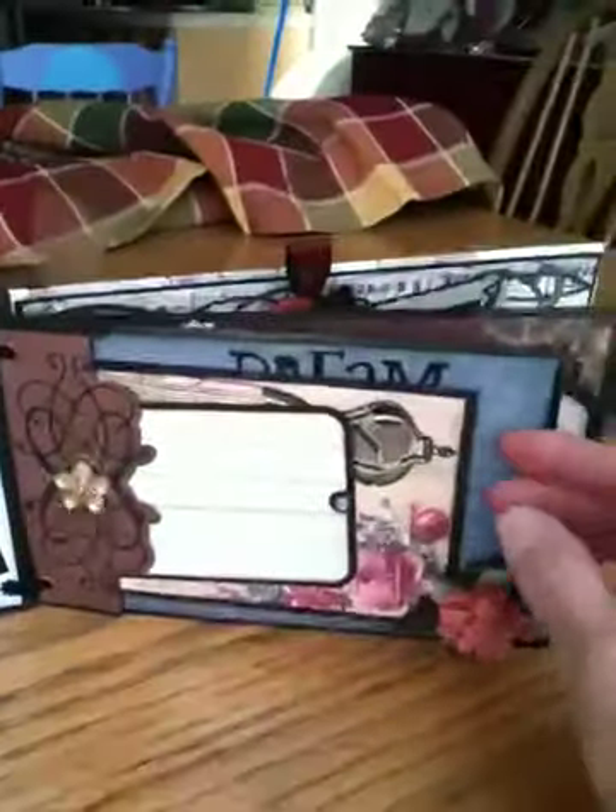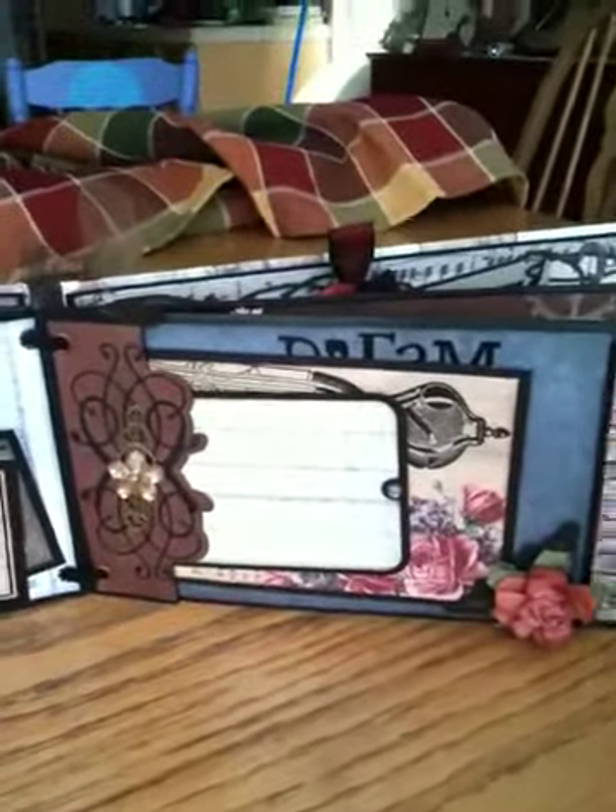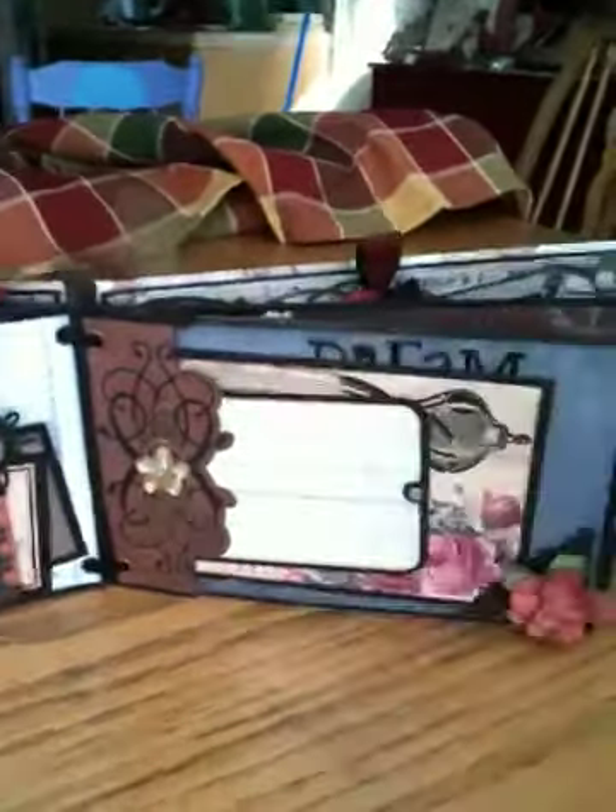But I'm gonna show you — there's lots of tags. And it's a paper bag album, so there are lots of big size tags like this in each page.